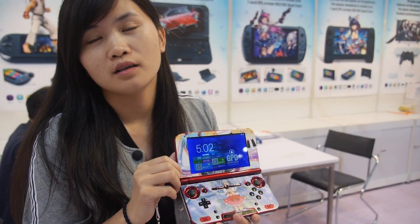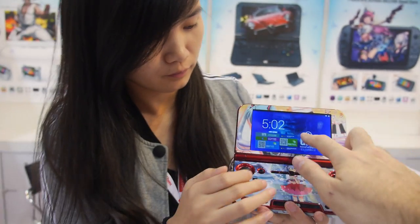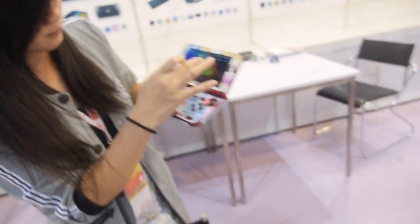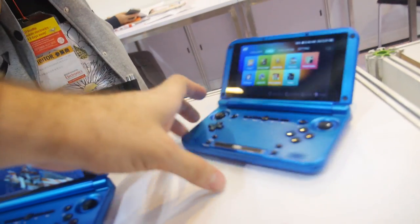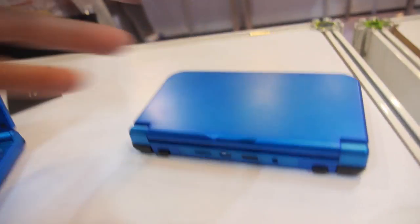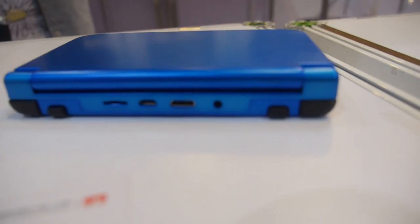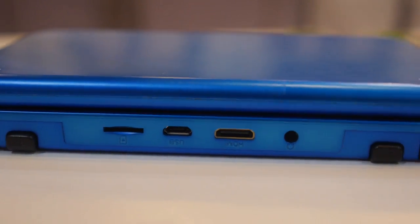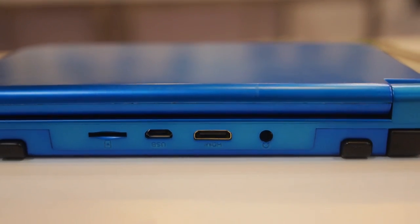This device has 32 gigabytes of built-in storage. Looking around the sides, you have micro SD, HDMI, micro USB, and a headphone jack.